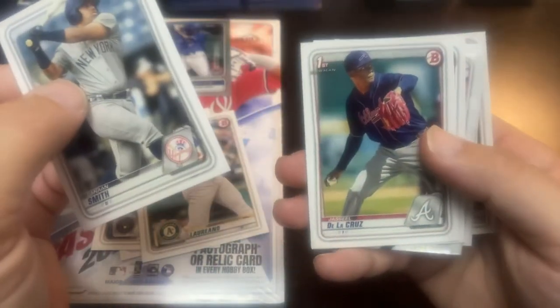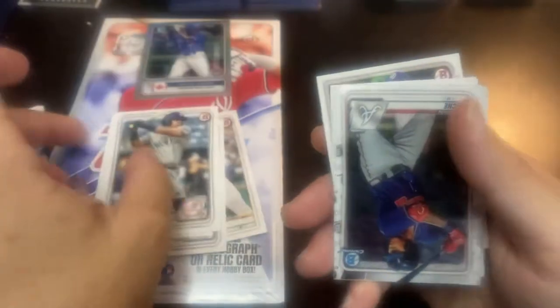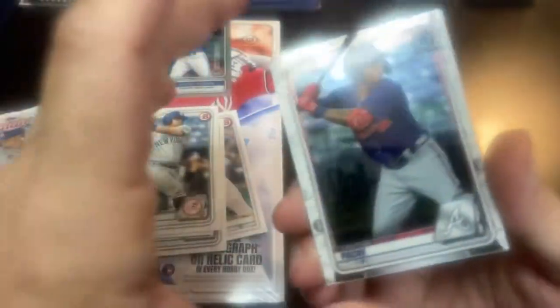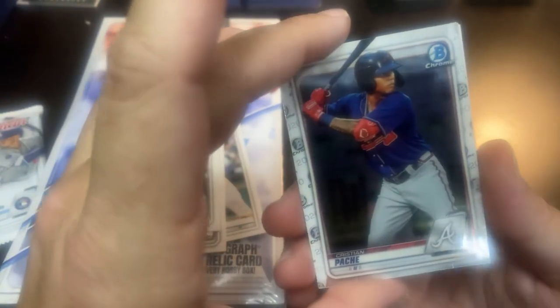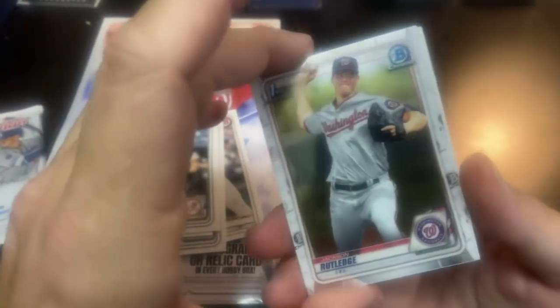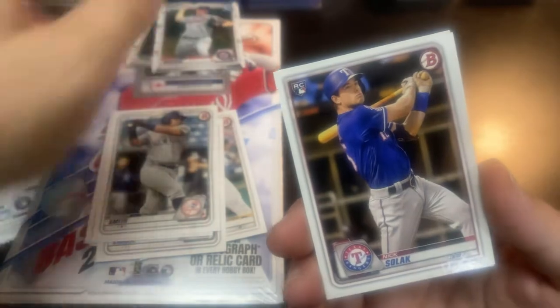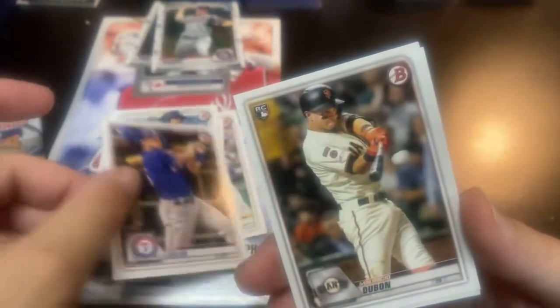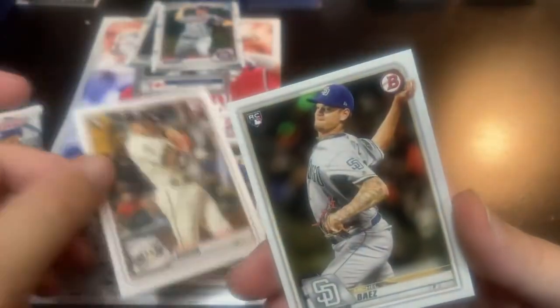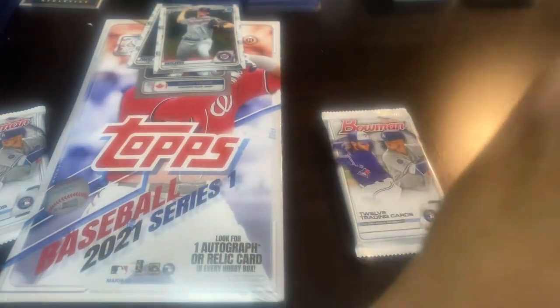Cannon Smith and De La Cruz first. That's a nice one right there — Christian Pache, his prospect Chrome. Not a bad hit right there. And then the Jackson Rutledge first Bowman Chrome. Nick Solak rookie, Mauricio Dubon rookie, and Michael Baez rookie. So that Pache was not a bad hit.